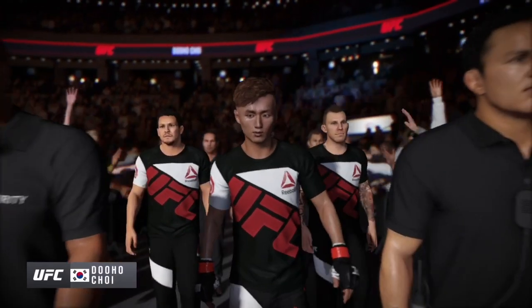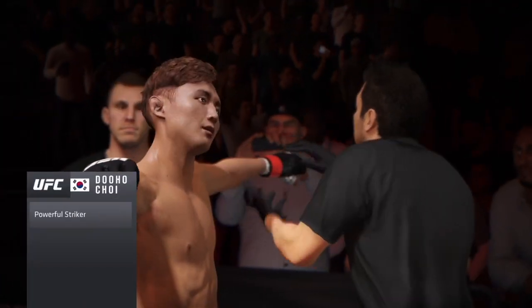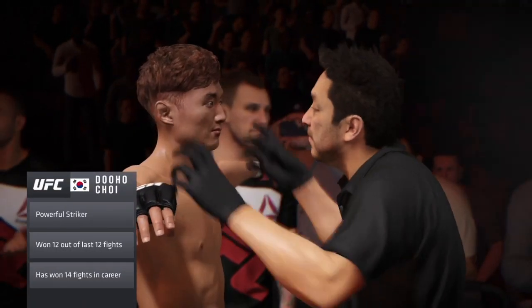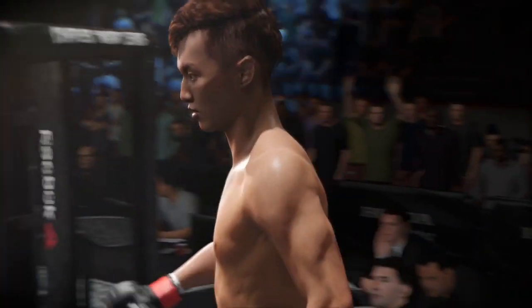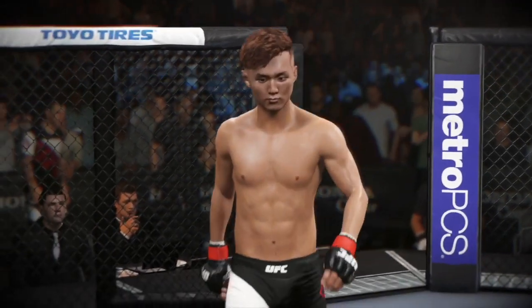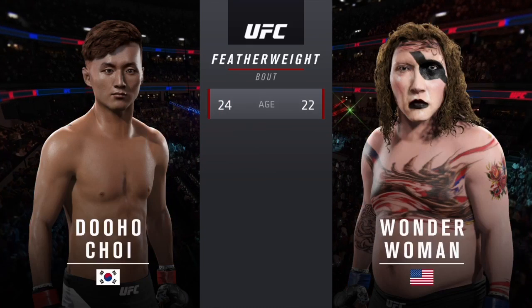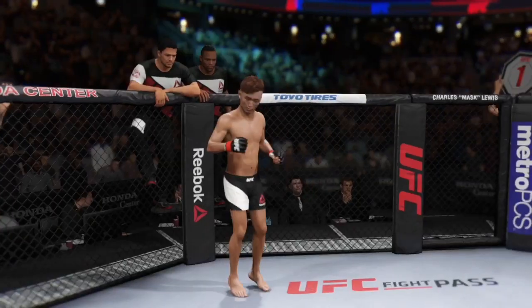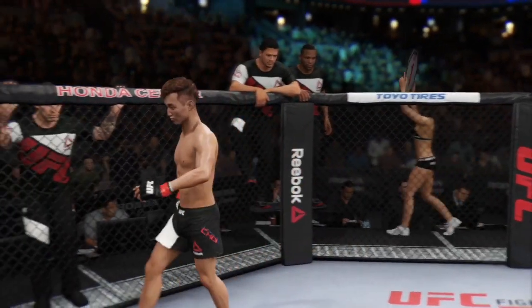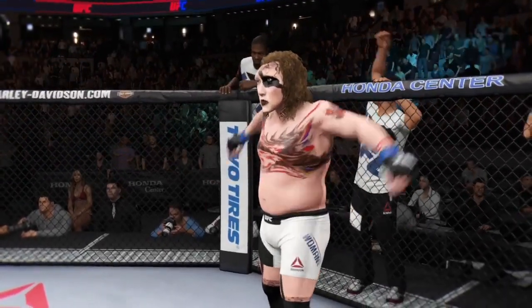Do-ho-troy, ready to go to battle once again. Ridiculous cardio — if his opponent can't slow him down, he is not going to be able to keep up with him. Do-ho-troy enters the octagon, ready to go. The featherweight showdown. Troy is two years his elder. The main event of the evening UFC fans around the world have been waiting for.